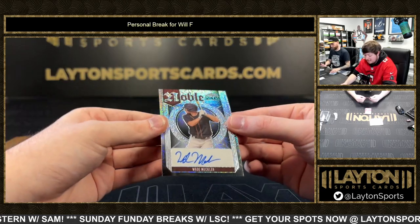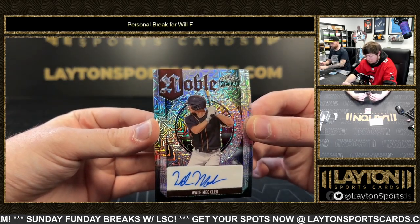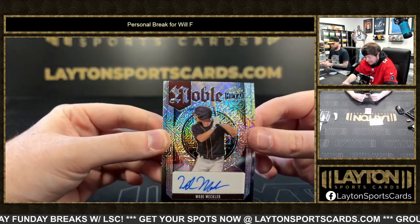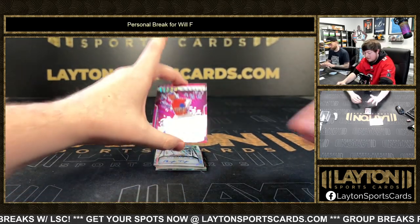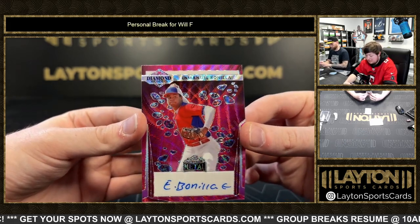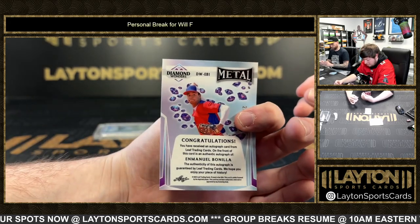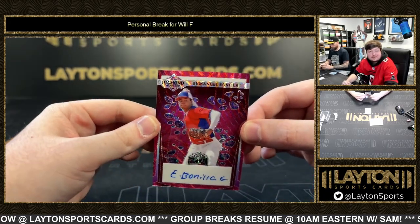Got a Wade Meckler auto on the mojo — Wade Meckler, non-numbered it looks like. Got a Manuel Bonilla on the diamond wonders auto, diamond wonders pink wave. That was number two of seven.